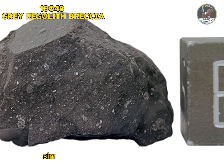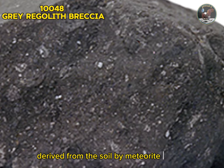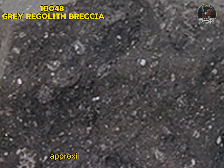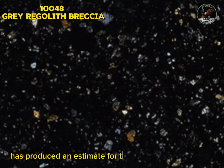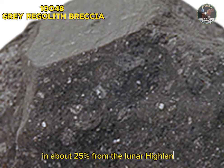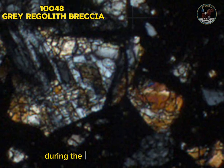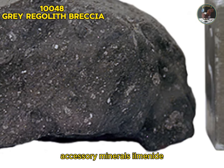Sample 10048: gray regolith breccia. Sample 10048 is a gray regolith breccia weighing 579 grams, similar in composition to Apollo 11 soil. It is a glass-matrix breccia derived from the soil by meteorite impact. The matrix contains small clasts of mare basalt along with orange-to-red glass beads approximately 100 microns across. Detailed examination estimates the source of the regolith as about 75 percent local mare basalt and about 25 percent from the lunar highlands. Interestingly, sample 10048 was one of those used in the biopooled samples to check for pathogens and life forms during the initial Apollo 11 quarantine. Type: metamorphic rock. Forming minerals: plagioclase feldspar, pyroxene. Accessory minerals: ilmenite, troilite, glass.